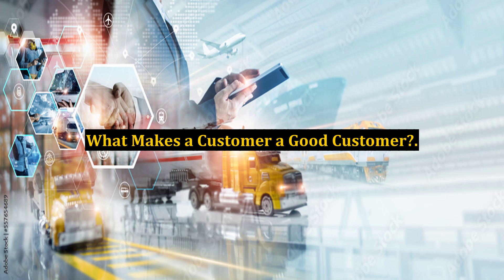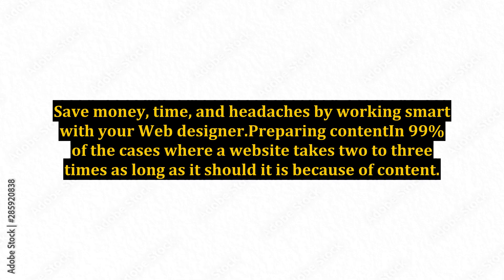What makes a customer a good customer? Save money, time, and headaches by working smart with your web designer. Preparing content: in 99% of the cases where a website takes 2-3 times as long as it should, it is because of content.